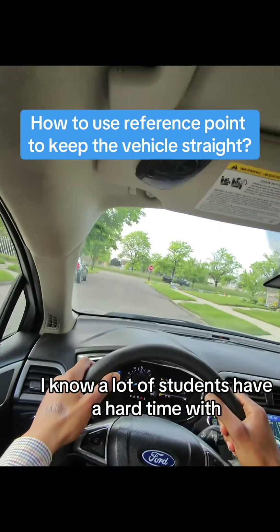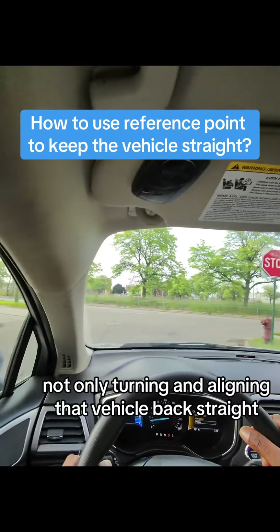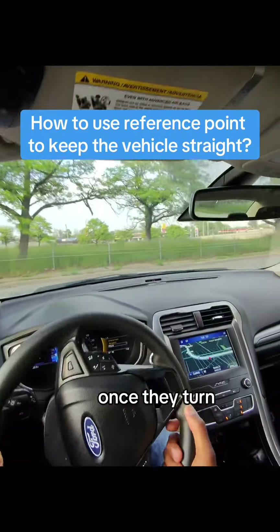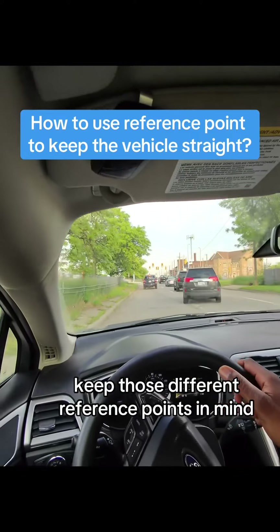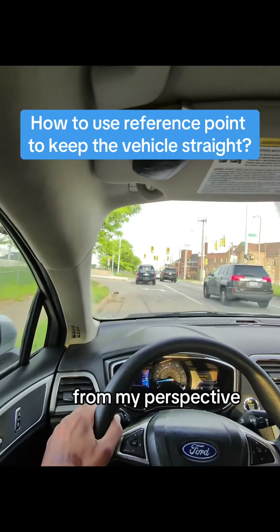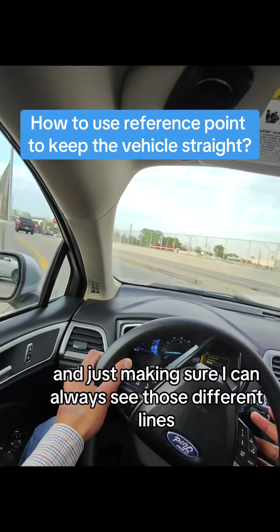I know a lot of students have a hard time with not only turning and aligning that vehicle back straight, but also knowing what direction that vehicle is going to be pointing in once they turn that steering wheel. Keep those different reference points in mind. I'm keeping that straight sidewalk going towards the corner bottom of that windshield from my perspective, and just making sure I can always see those different lines.